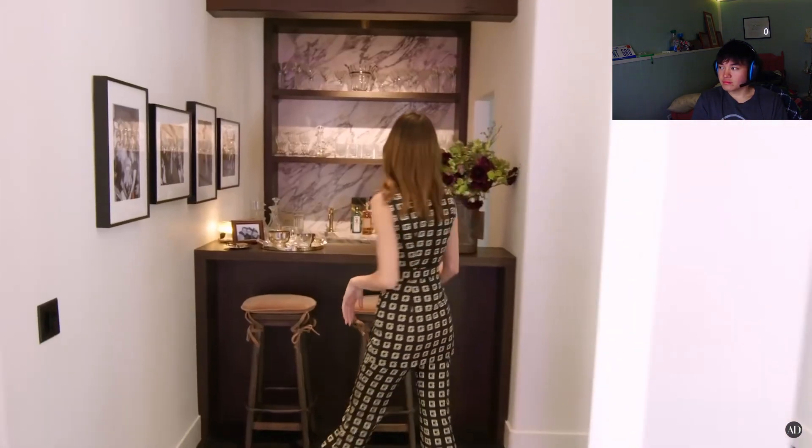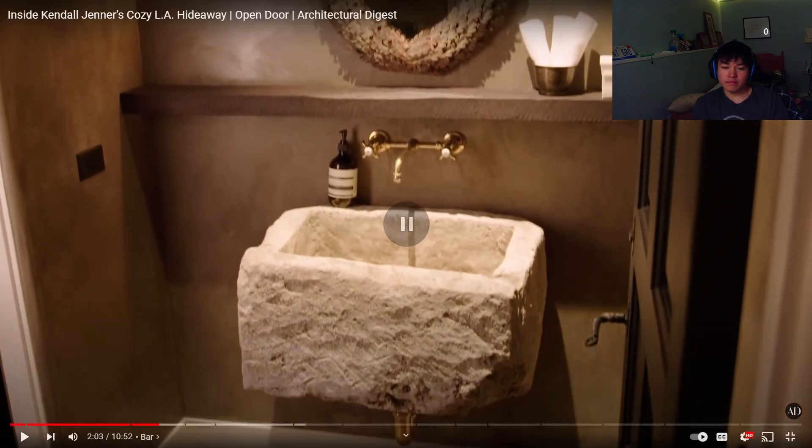Kendall: This is my bar area — you always need a good bar. It's really beautiful, really set up pretty well. I've thrown some birthday parties here. Right off the bar is a really nice, kind of dark moody powder room. Reactor: That thing looks like she literally grabbed a rock from outside and carved it. Like, I feel like rich people just get bored and they pay hella money for some blue sheet, and then they have to defend why they paid that money for it and swear it's art. Like come on, bruh.